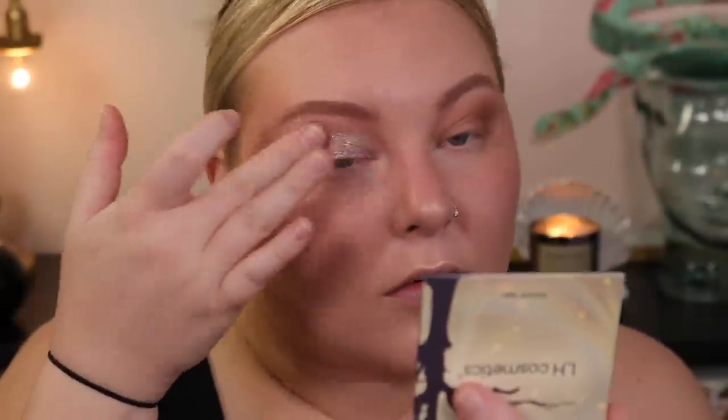We're going smokier than I thought today. I think I'm going to use the shade Love — it's kind of purpley — and put that everywhere. I'm also going to tap a little bit of Crush, which is more green, up into the brow. Then going back into the Tartlet palette to tap a little bit of the darker purpley shade into the outer corner.